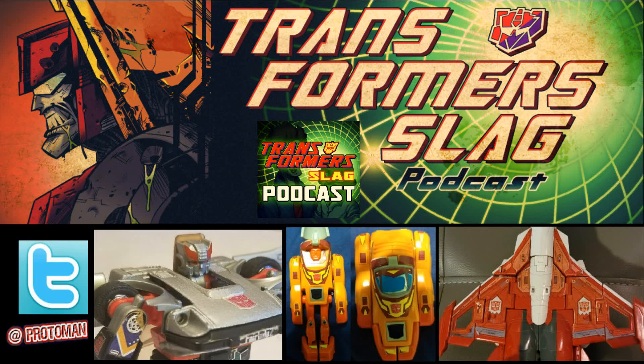Let's start the week with a Transformer Slag Podcast Patreon listener question. If you want to be part of the Transformer Slag Podcast Patreon and help support the podcast, let us know we're doing a half-decent job here in the transformer world, giving you updates, news, reviews, and educational knowledge. Check out patreon.com/Protoman or the pinned comment or description below.